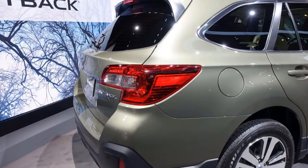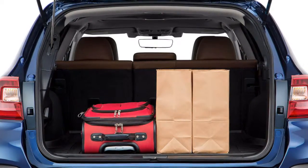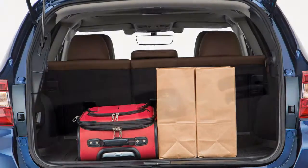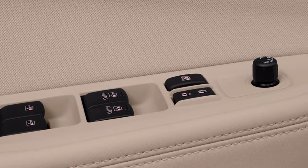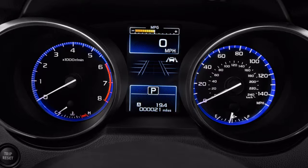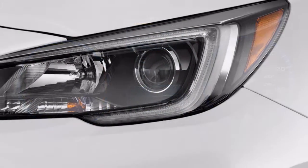Every Outback includes eight airbags, and everything except the base trim level is available with the automaker's EyeSight suite of safety gear — automatic emergency braking, adaptive cruise control, active lane control, and lane departure warnings. With EyeSight fitted, the Outback earns a Top Safety Pick Plus award from the IIHS.